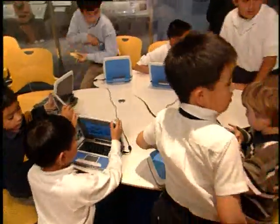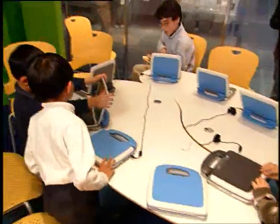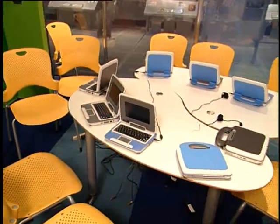We invite you to learn more by going to intel.com and searching for the Intel World Ahead Program. For Intel Corporation, this is Larry Bosman.